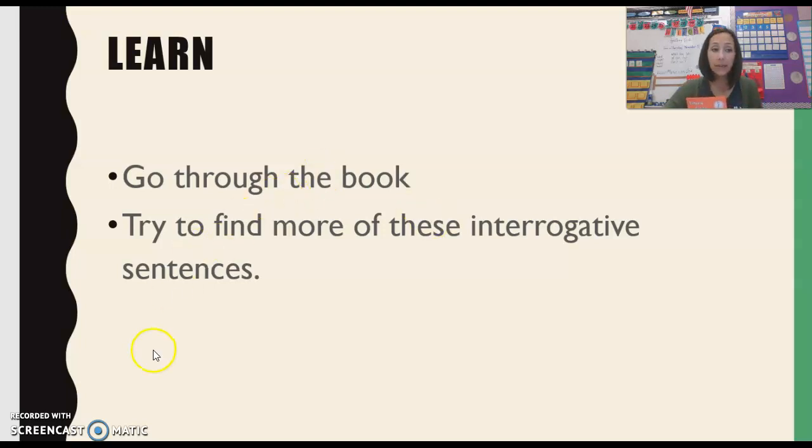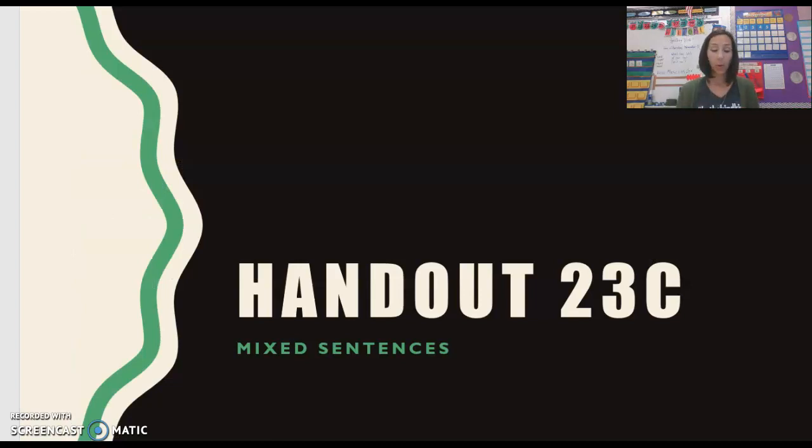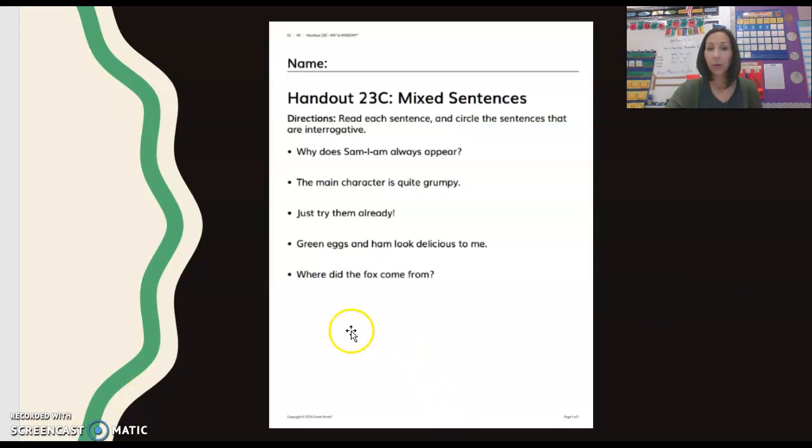For this activity, what you're going to do is, in your Witten Wisdom workbook, go to page 23C. Here's what it looks like right here — 23C. The directions say: read each sentence and circle the sentences that are interrogative. So you'll just go through, read each sentence, see if it is an interrogative sentence — in other words, if it is asking a question — and if it is, take your pencil and circle it. Once you're finished, snap a quick picture of 23C from your workbook, attach it to this activity, and send it on in.